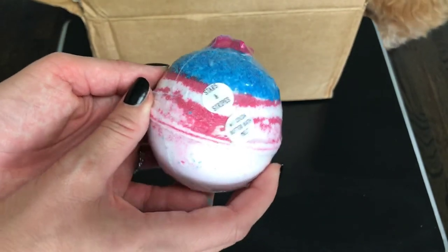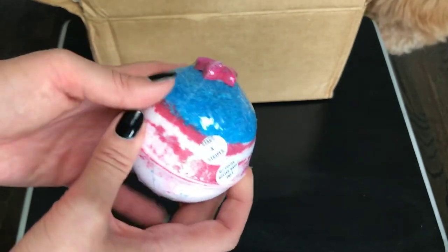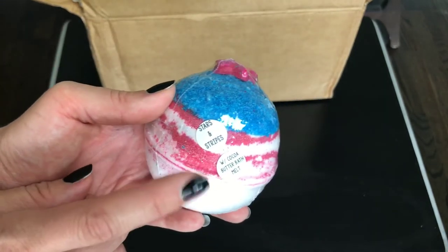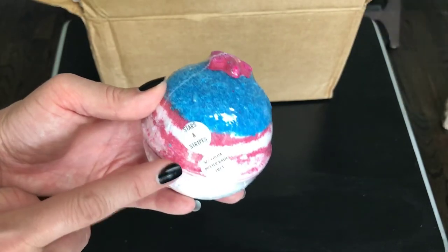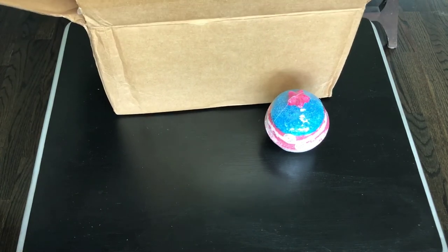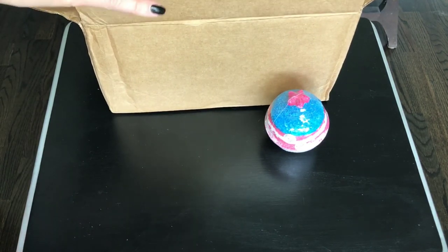Hey there, Scout. I'm so sorry, you guys — he just sniffs the bath bombs and he just wants to see what's going on when I unbox. Anyway, I think it says on the description that this has a little red bath melt star and three blue bath melt stars on the inside, so that's just going to be really cool. I don't want to tear up my package, so let's just get these out from top to bottom.